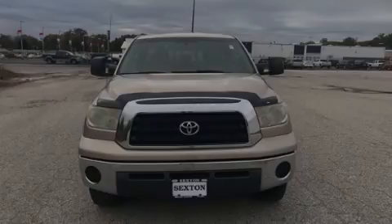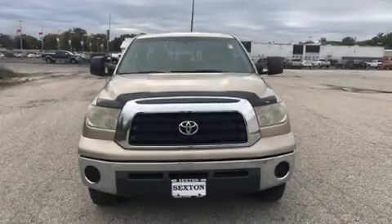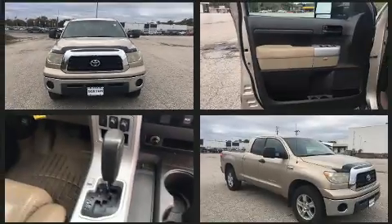Outstanding design defines the 2007 Toyota Tundra. Under the hood, you'll find an 8-cylinder engine with more than 350 horsepower.